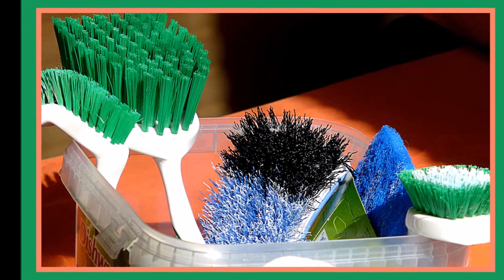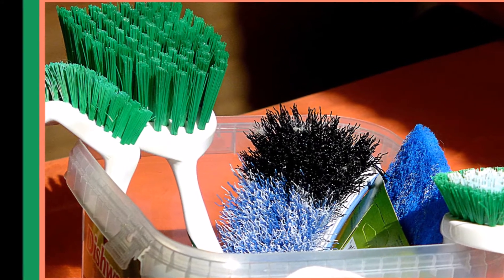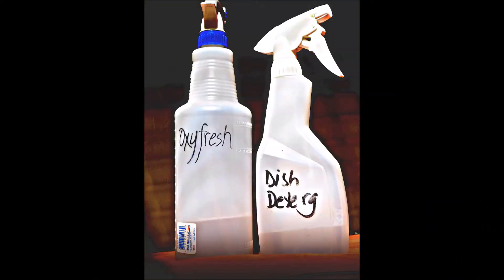Gather together all of the supplies you'll need for deep cleaning. Scrub brushes — you'll want an assortment that you use only for cleaning your rat's cages. Have on hand old towels for drying off the cage. You'll also need two spray bottles: one filled with dishwashing detergent diluted with water, and a second one filled with a disinfectant.